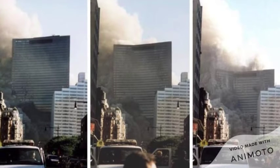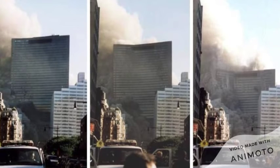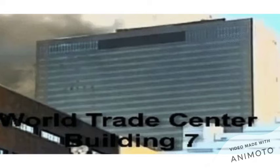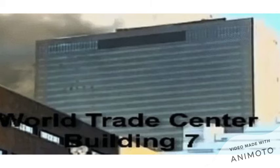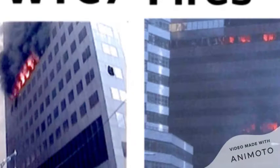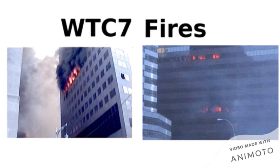Additionally, water pressure was low, with little or no water to feed the sprinklers. When Seven WTC collapsed, debris caused substantial damage and contamination to the Borough of Manhattan Community College's Fiterman Hall building, located adjacent to 30 West Broadway, to the extent that the building was not salvageable. A revised plan called for demolition in 2009 and completion of the new Fiterman Hall in 2012, at a cost of $325 million. The Verizon building, an art deco building located directly to the west, had extensive damage to its eastern façade from the collapse of Seven World Trade Center, though it was later restored at a cost of $1.4 billion U.S.